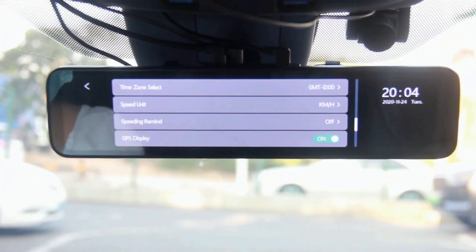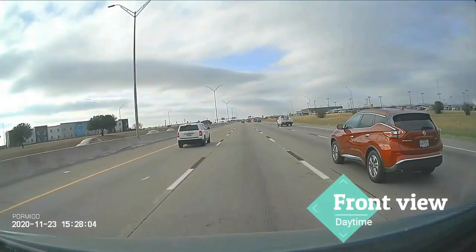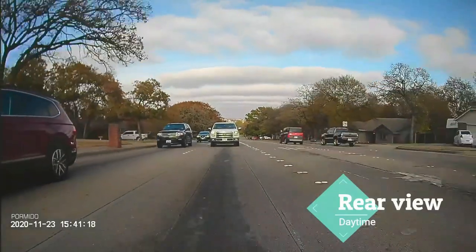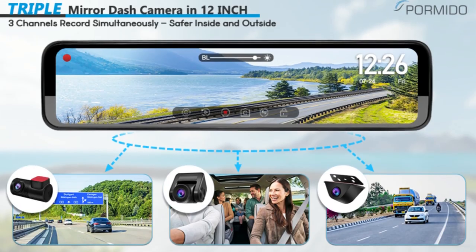The included GPS antenna can add driving speed, routines, and locations to recorded clips for additional evidence. You can get all necessary functions from a mirror backup camera such as parking monitoring, loop recording, G-sensor, split-screen display, and more.